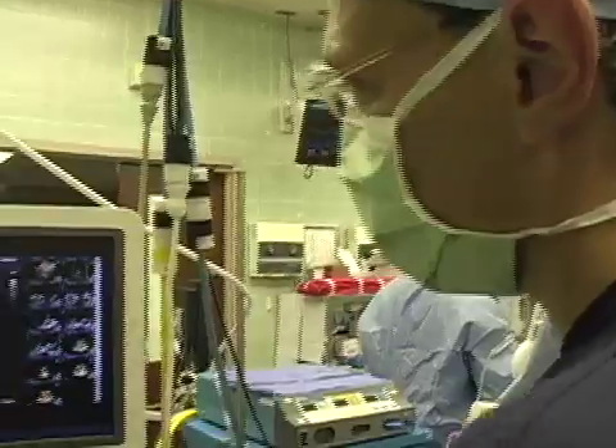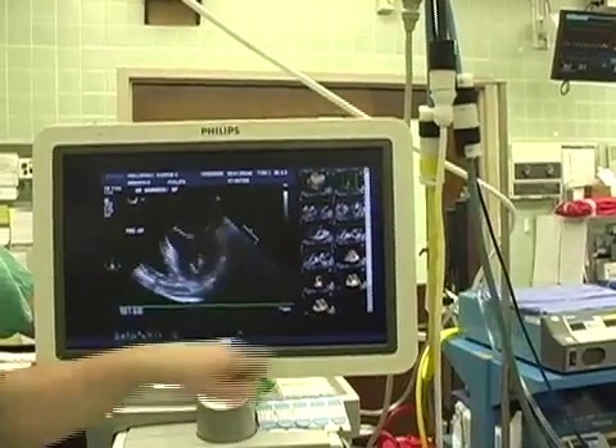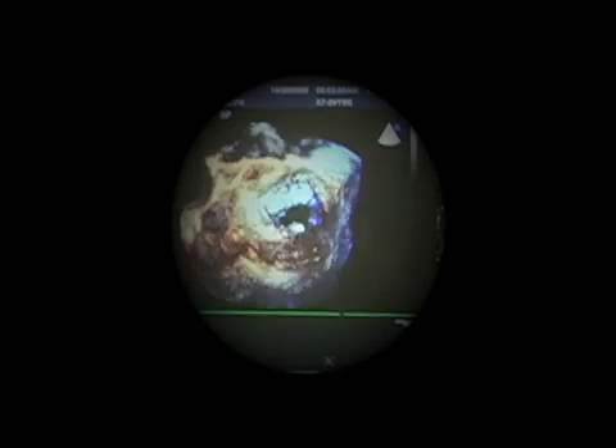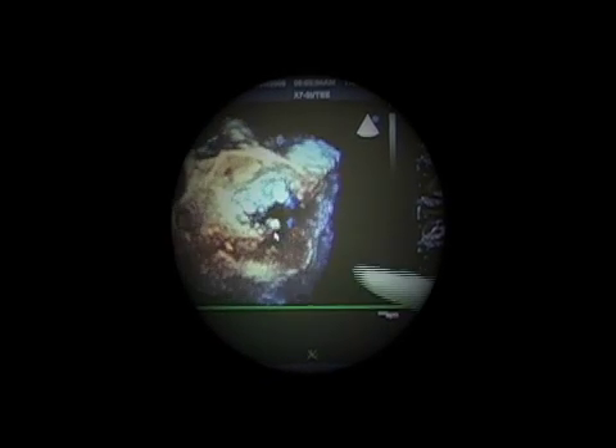This is the usual image that we have with the standard equipment, and then with a few manipulations of the machine we can get a three-dimensional picture. Now we're going to create an image that looks identical to what Dr. Harris is going to see when he opens the heart to do his repair. This is the segment of the valve that's prolapsed and it's giving this patient the leak.